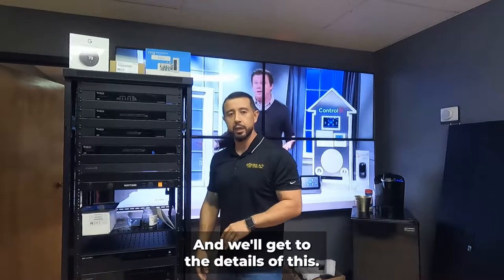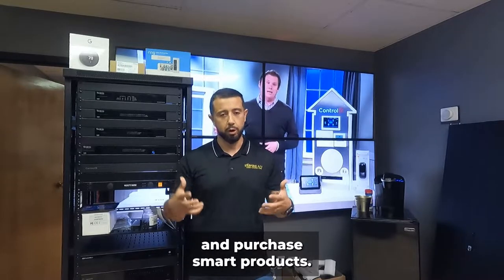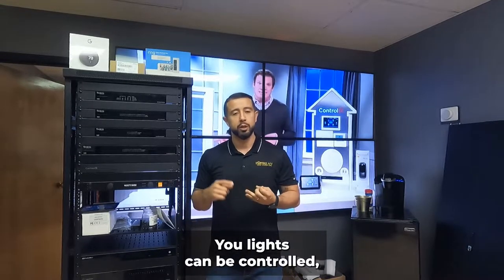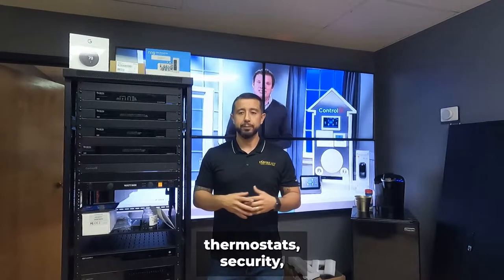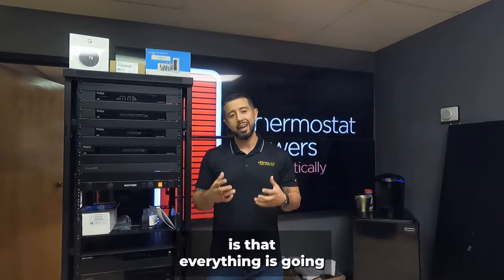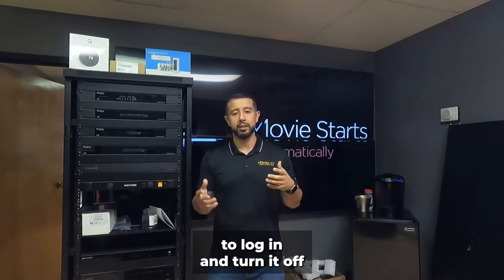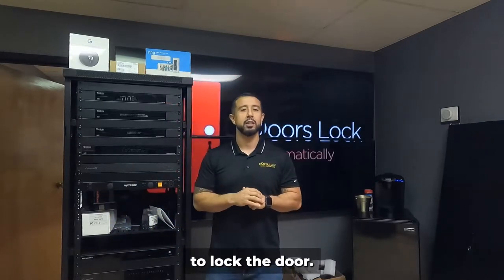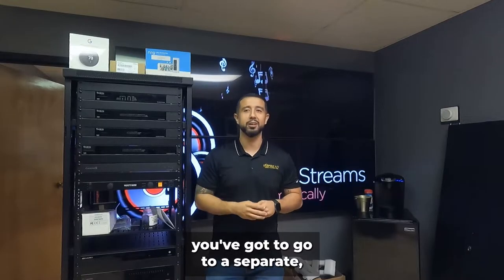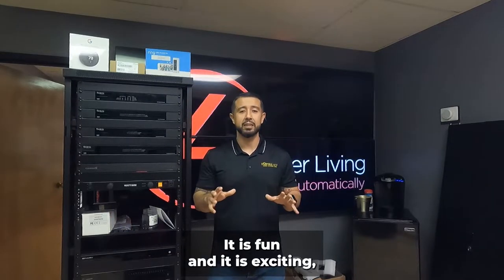Nowadays you have the option to go to Best Buy or Amazon and purchase smart products. Your lights can be controlled, your garage, your door locks, thermostats, security — everything. The downfall to going with consumer products is that everything has its own app. For lighting you have one app, for door locks a separate app, for the thermostat yet another app. It is fun and exciting, but it gets complicated.